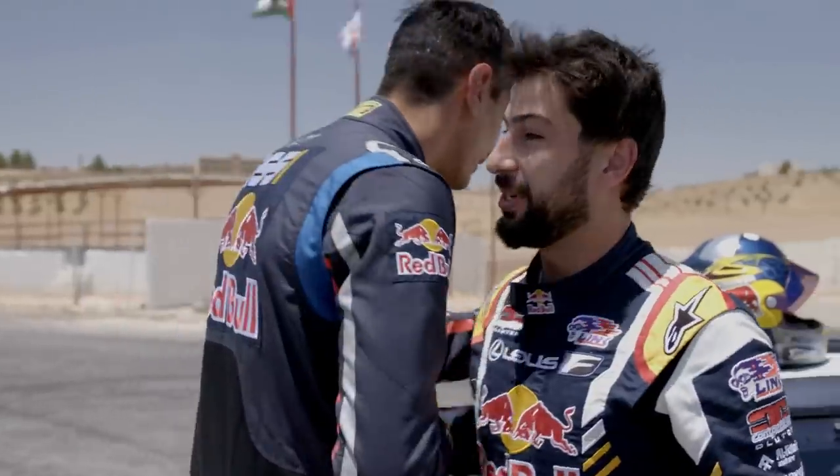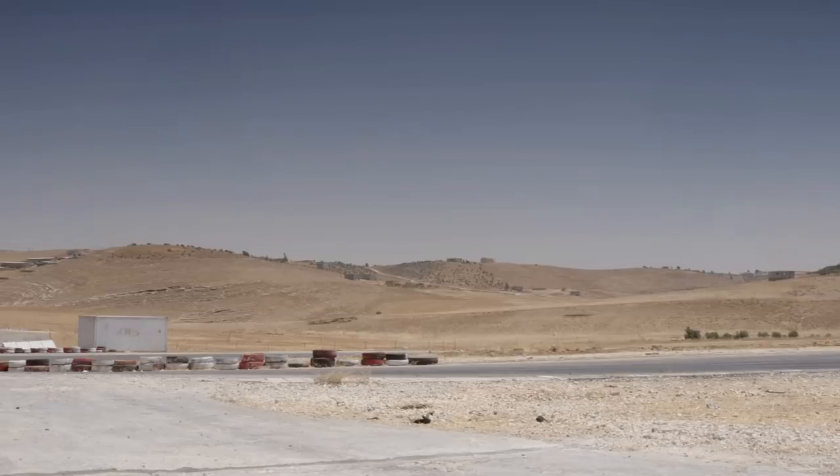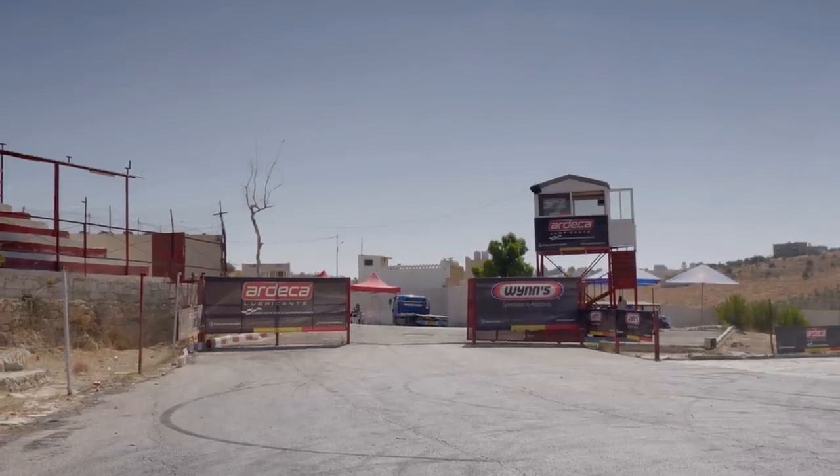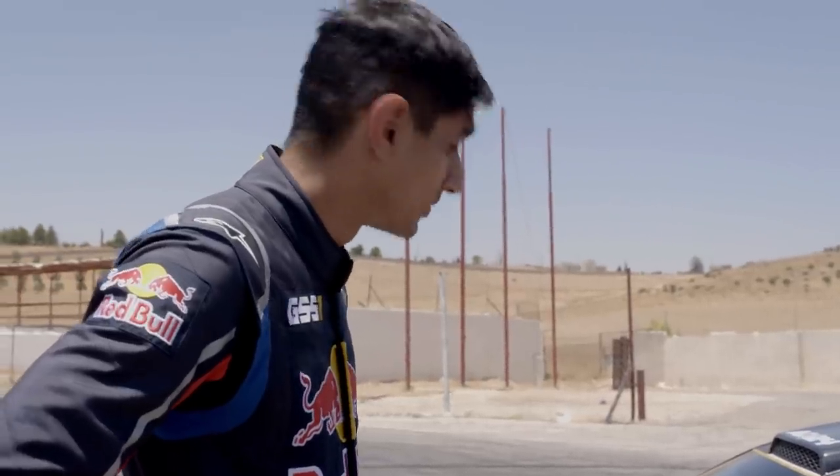That's why you're the number one. You enjoyed it? Yeah, a lot. We are in Madaba now. This is the oldest circuit in Jordan. This is actually where I learned drifting — actually where I learned driving — like 17 years ago.